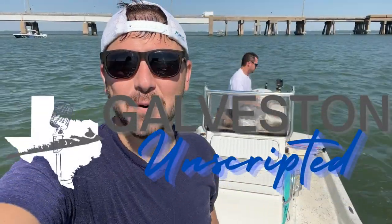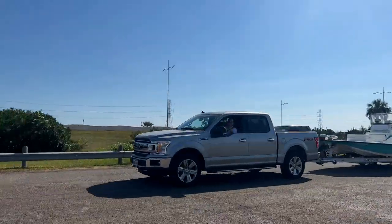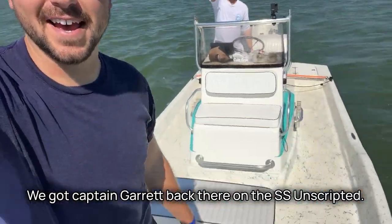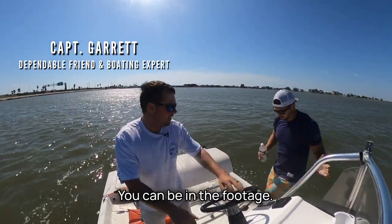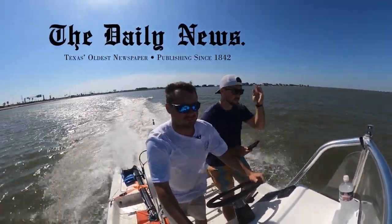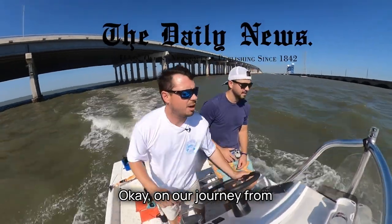Welcome to Galveston Unscripted. We are headed out to the jetties with Captain Garrett on the SS Unscripted. Thank you to our sponsor, Texas's oldest newspaper, the Daily News, bringing you the news since 1842. Go out and support your local newspaper, the Daily News.